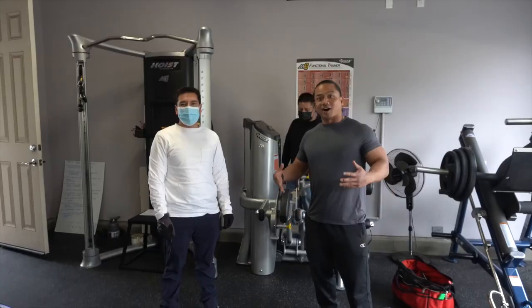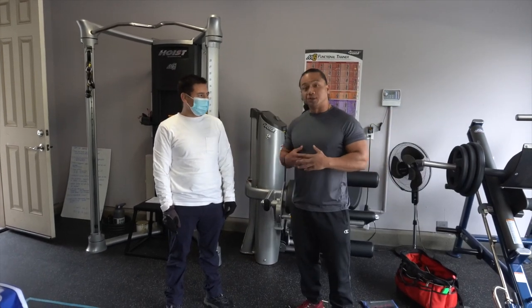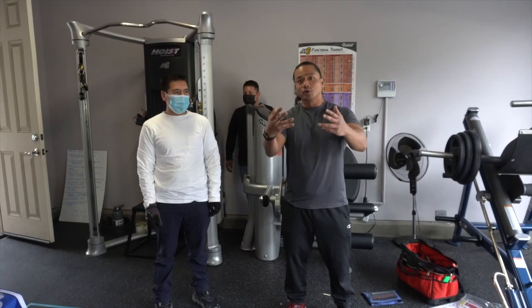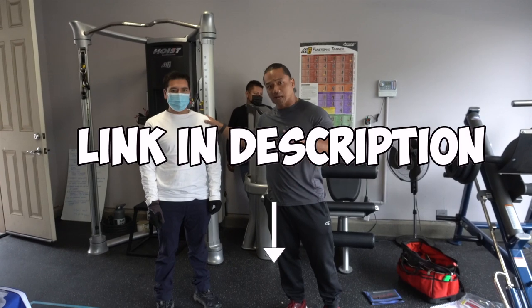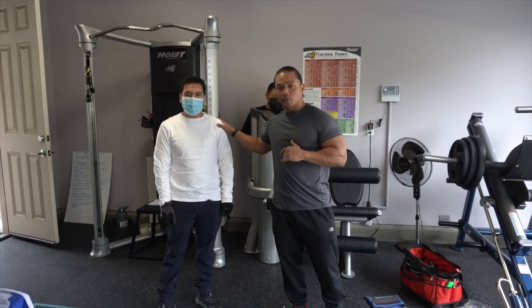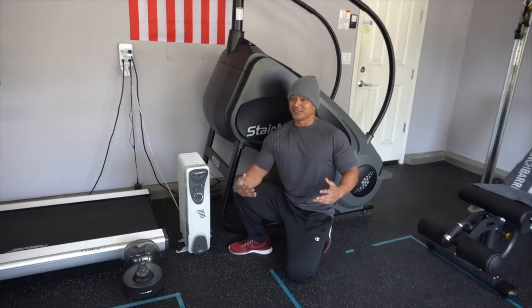We want to take a special moment to thank our buddy Jaime, who has been very present throughout our whole gym transformation this year. We'll put his link and business info down in the description — please don't hesitate to support him, we highly recommend him.